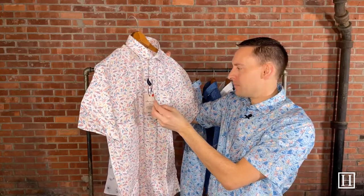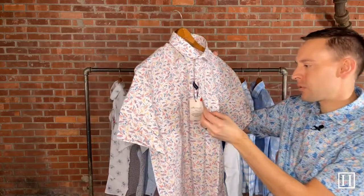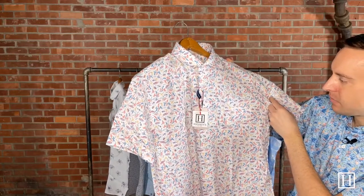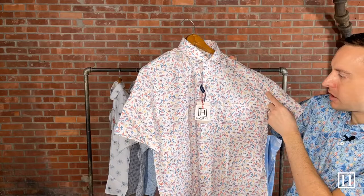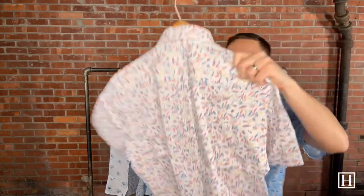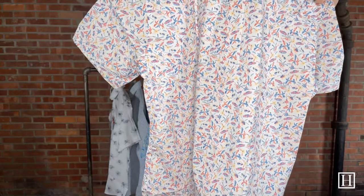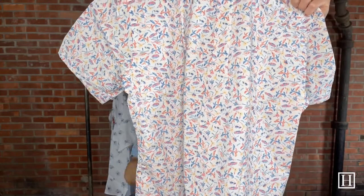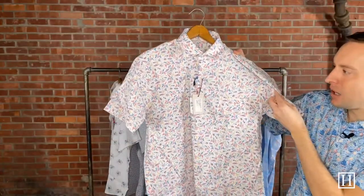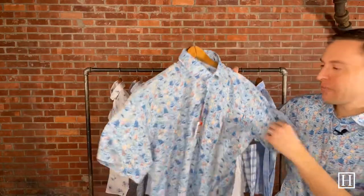This one is another cotton stretch called Fruit Punch, retails for $145. It's just a fun pattern with things you'd see throughout the summer — palm trees, sunglasses, cars, a little helicopter, and maybe some beach or surfboards. Great colors throughout. It's called Fruit Punch, cotton stretch construction with that one chest pocket.